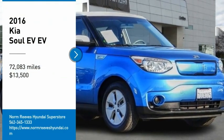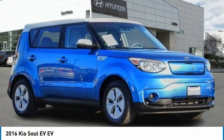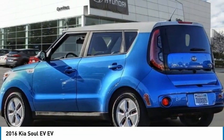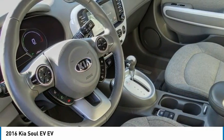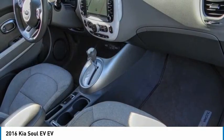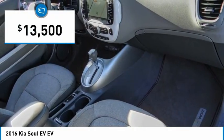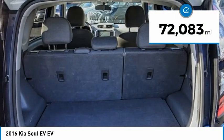Make a great choice today with the 2016 Kia Soul EV. The Kia Soul electric vehicle is a crossover vehicle with lots of cabin and cargo space. The Soul also provides an extensive list of high-tech options and is priced below $15,000. This vehicle has less than 75,000 miles.